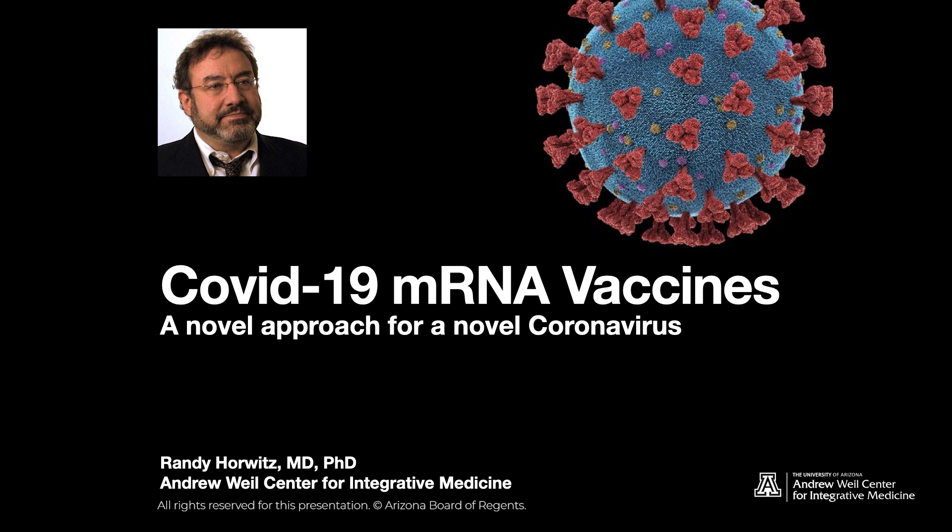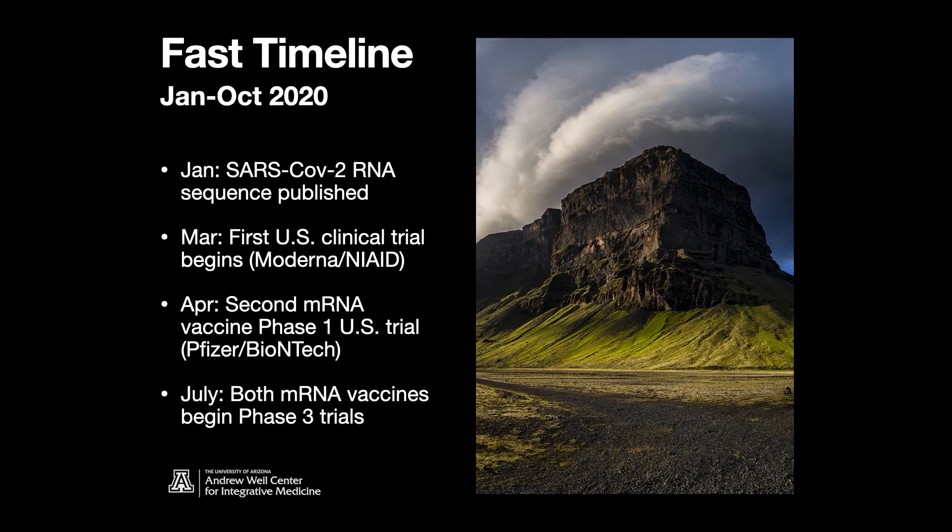Of the vaccines that are available, these are the most prominent vaccines right now. To get an idea of how fast these were developed, let's take a peek at the timeline. The virus was discovered probably end of December, first week of January, and by mid-January, the scientists in China had sequenced the RNA from the SARS-CoV-2 virus, and that was published.